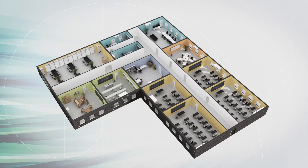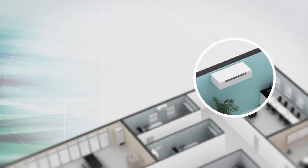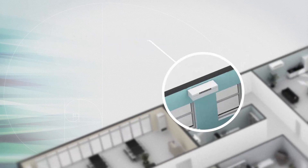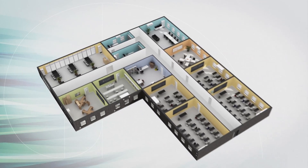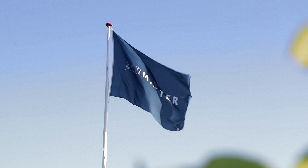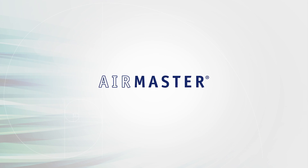Decentralized ventilation from AirMaster provides demand controlled ventilation where and when required, delivering excellent indoor air quality. Our fully automatic control ensures ventilation rates are matched to your needs, saving energy and reducing costs. Our technical knowledge and know-how provides energy efficient, cost effective ventilation for a wide range of applications.